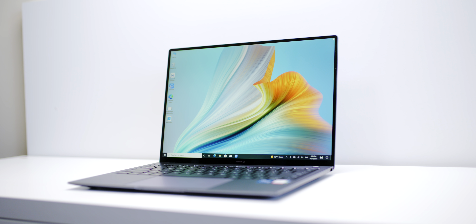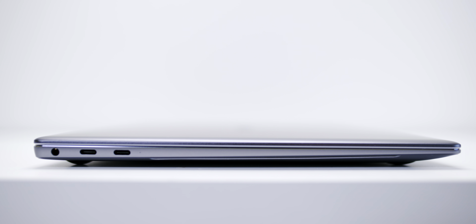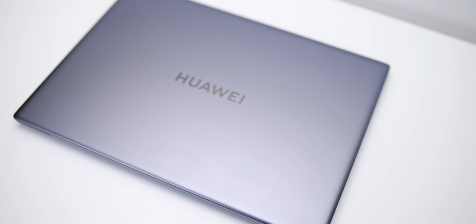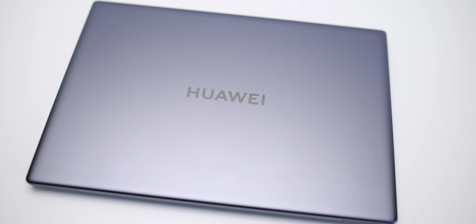Of course it's an ultrabook so it's thin and light — 1.33 kilos, 14.6 millimeters. It is not cheap, but you pay for what you get: a CNC machined body, diamond cut, with a nice smooth ceramic finish. The keyboard is good, it even has USB Type-A, and of course USB Type-C which supports 40 gigabits per second.